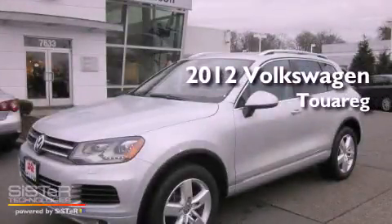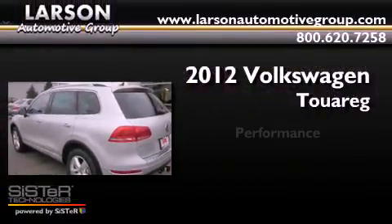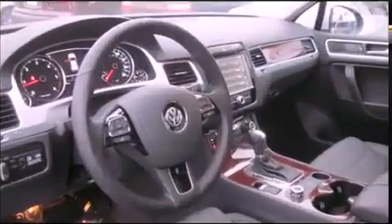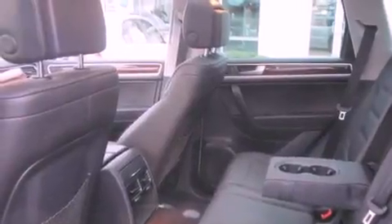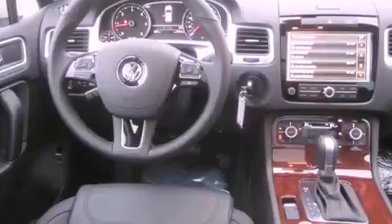This is a brand new 2012 Volkswagen Touareg. Its top features include a navigation system, heated seats, a portable music device ready stereo system, alloy wheels, and a sunroof that enables you to fill the cabin with fresh air at the push of a button.